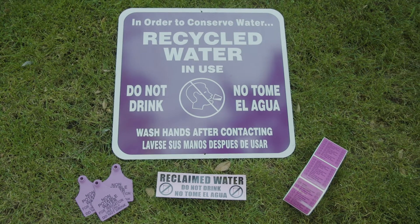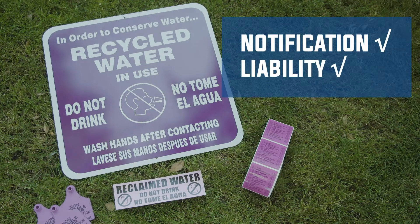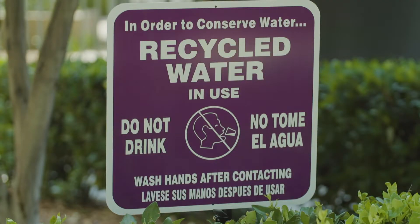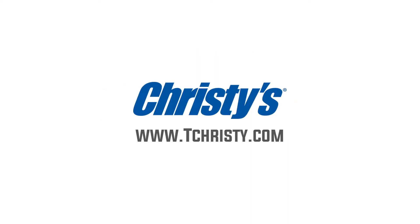Christie's is a leader in the development of marking products for reclaimed water installations, and was a critical force in the adoption of the purple color now considered commonplace for marking reclaimed water installations. Count on Christie's for smart solutions to your job site challenges.